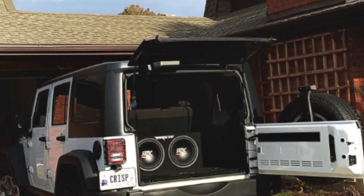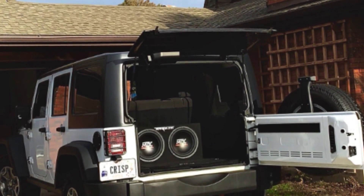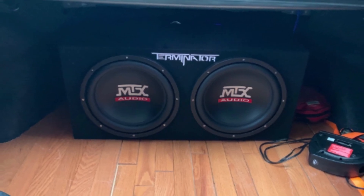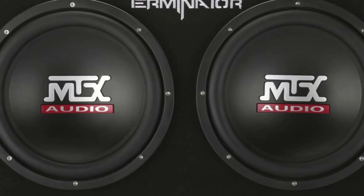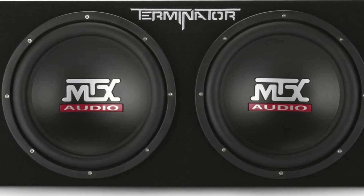Featuring a 2.0 ohm voice coil, this model of the Terminator series has a rubber surround and polypropylene cone. It should be noted that the car subwoofer features a single voice coil, as it is not clearly labeled in the product description. Additionally, the MTX Audio logo is present on the dust cap.